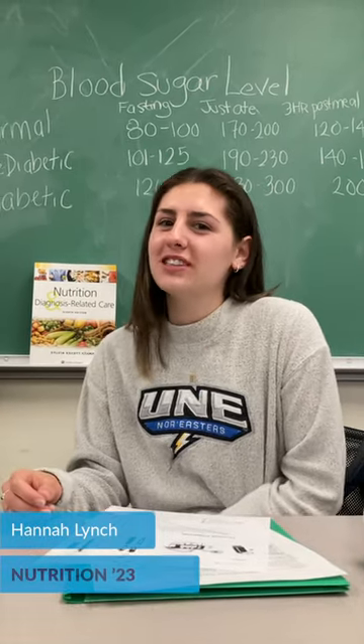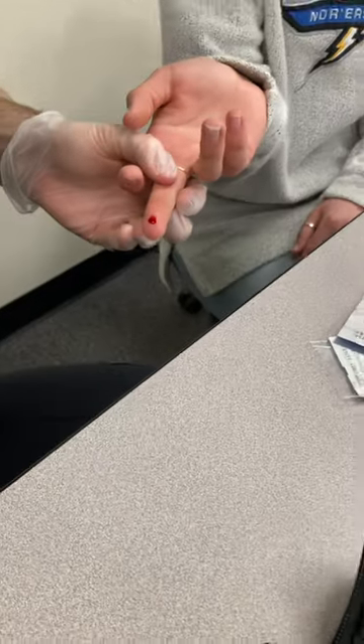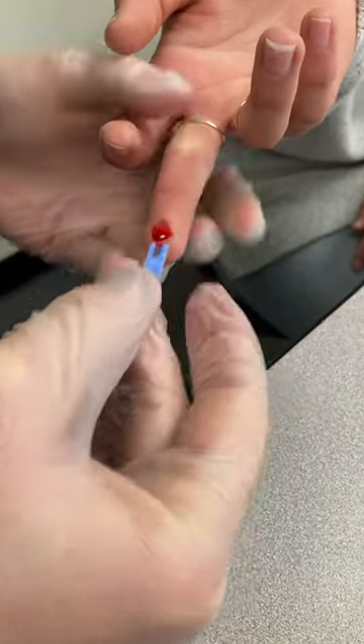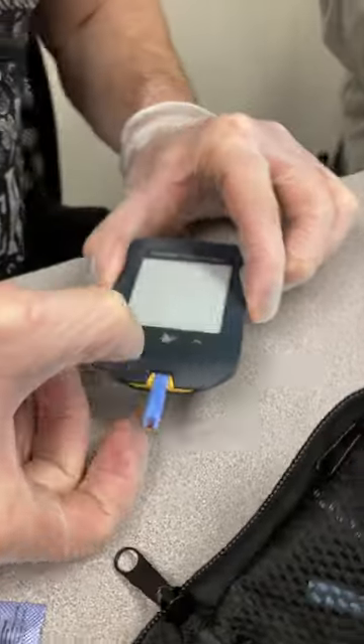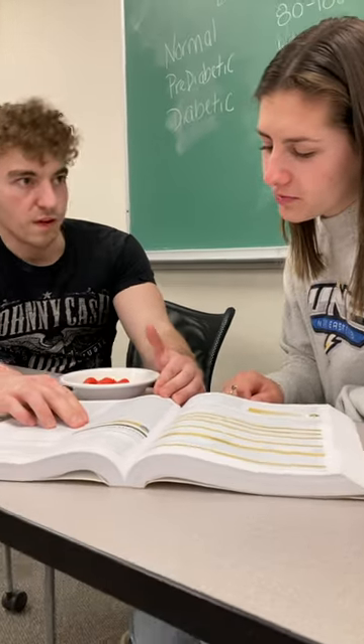Hi guys, today we're here in UNE's Nutrition, Food, Diet, and Disease class, administering a self-glucose test. In this class, we explore the role of nutrition as it relates to health through a person's lifespan. We also learn how to make well-informed choices about foods that reduce the risk of developing or contributing to health problems.